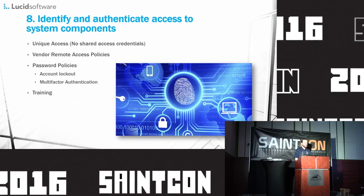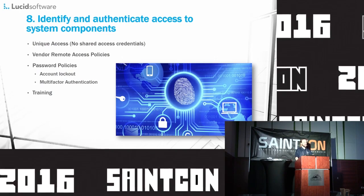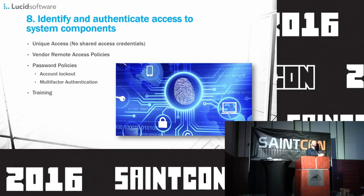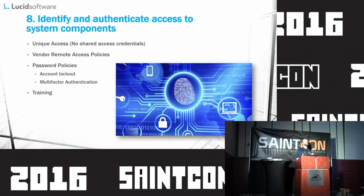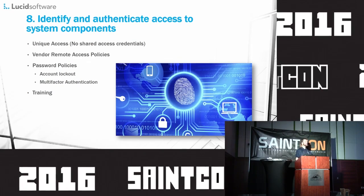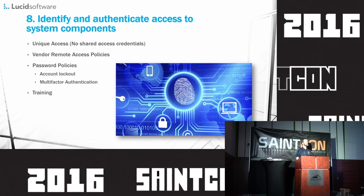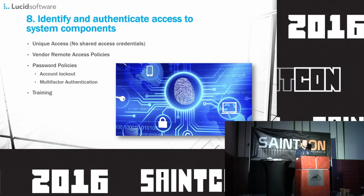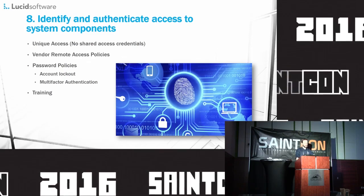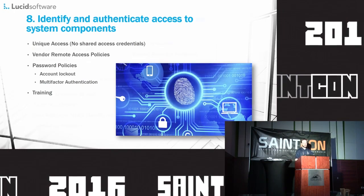Section 8: identify and authenticate access to system components. Don't use shared passwords — that was kind of the biggest one; it feels like there are 20 different questions about using shared credentials. In our case, we use certificate key pairs as well as passwords to authenticate to the environment, and that has gone a long way towards helping us feel confident in our security posture. Also covered here: provide training — one of my favorites — password policy, and remote access policies.